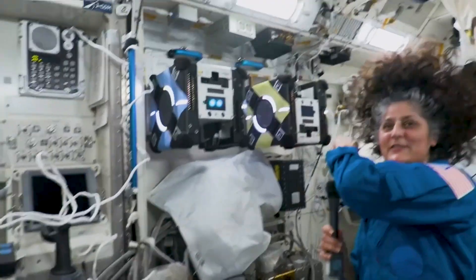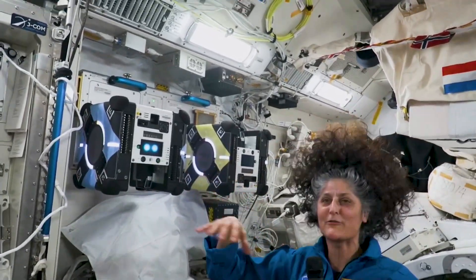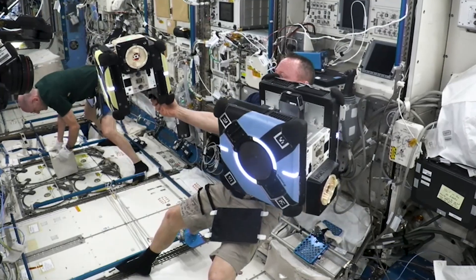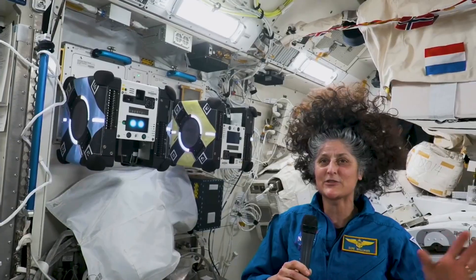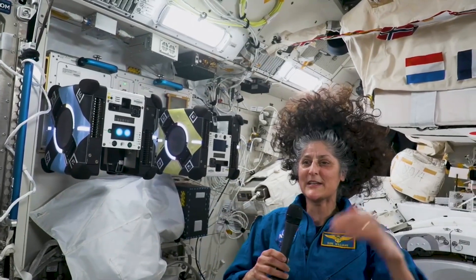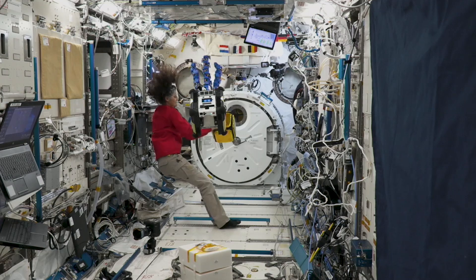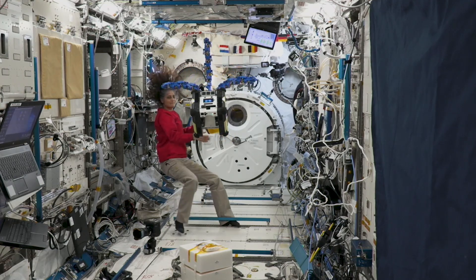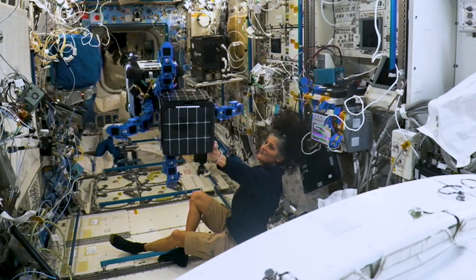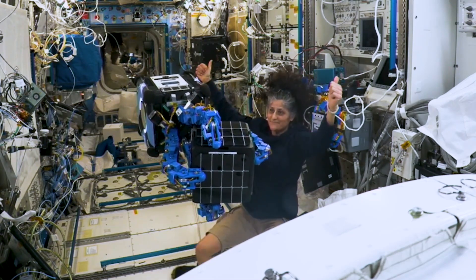These are called Astro Bees. They actually can come off the wall and fly around. Huge opportunities for people to test out guidance navigation control on a quote-unquote spacecraft in microgravity inside here. So we have companies, universities, students all flying these Astro Bees around at different times. Some of them are actually even grabbing onto other pieces that we might have floating around, and that might help us clean up space debris.